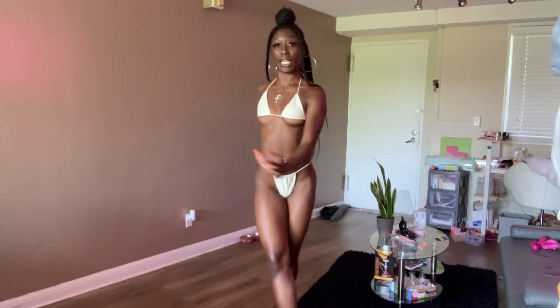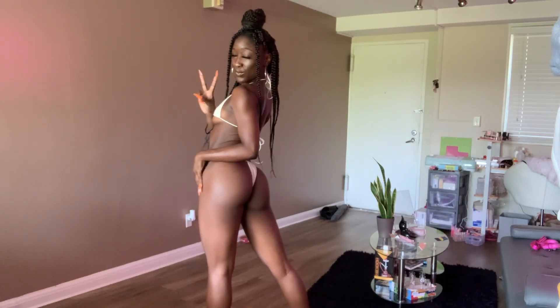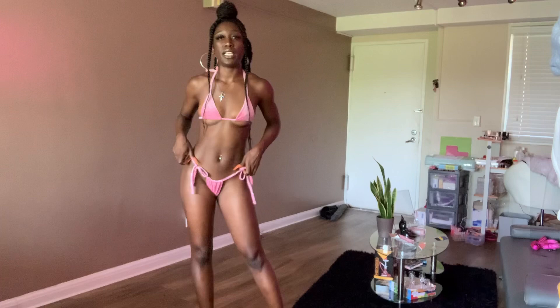Stop playing it — stop playing it! Here's the back. Yes! I'm like, yes! Alright, I'm about to put on the last piece.